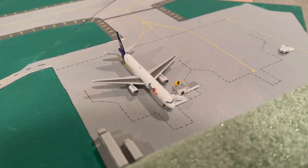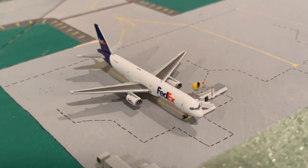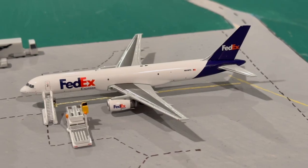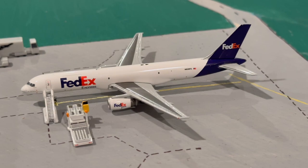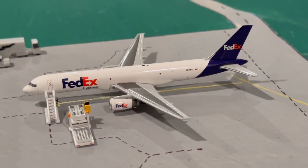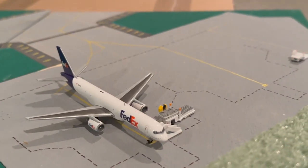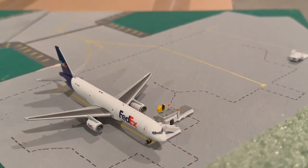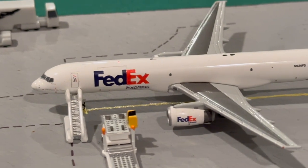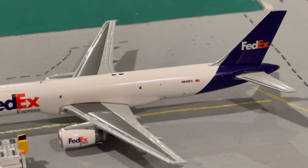Moving on to cargo — there's a FedEx 757 at the cargo center. It landed a couple days ago as flight 1512 from Memphis and is just sitting here. FedEx's schedule is a bit unusual: one plane comes in from Memphis and sits here for two or three days before going back, and a second one comes in from Memphis, stays for about 30 minutes, then goes to Madison.